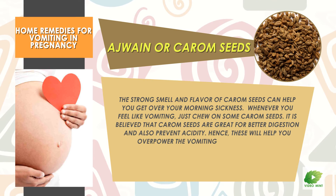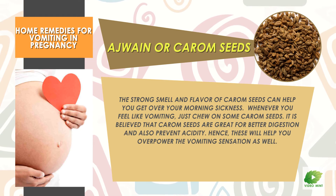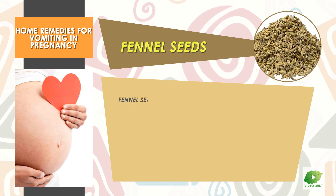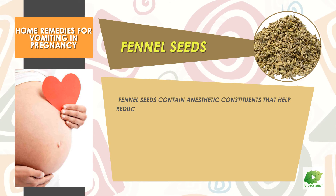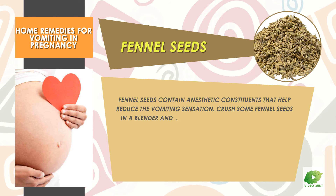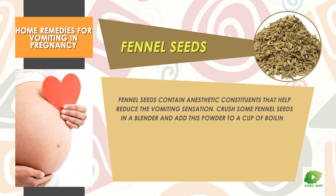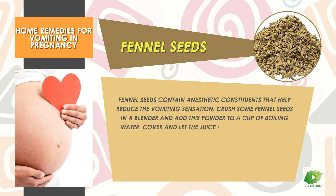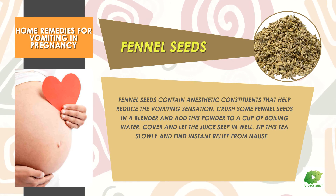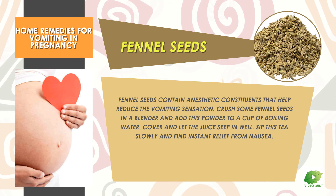These will help you overpower the vomiting sensation as well. Fennel Seeds: Fennel seeds contain anesthetic constituents that help reduce the vomiting sensation. Crush some fennel seeds in a blender and add this powder to a cup of boiling water. Cover and let the juice seep in well. Sip this tea slowly and find instant relief from nausea.